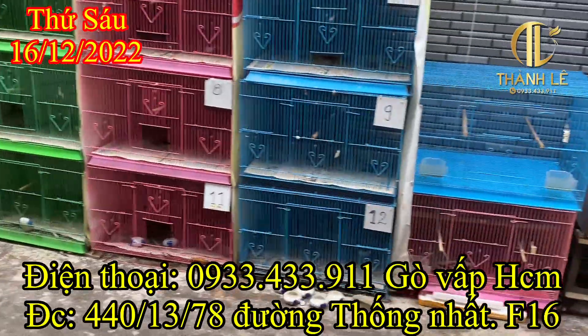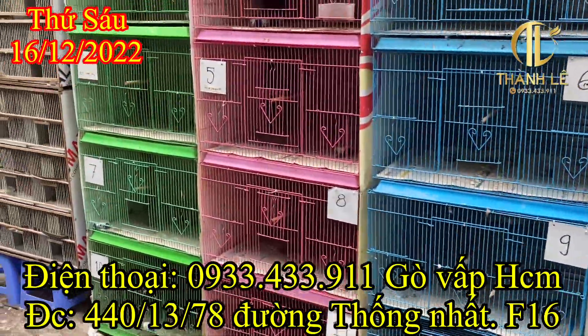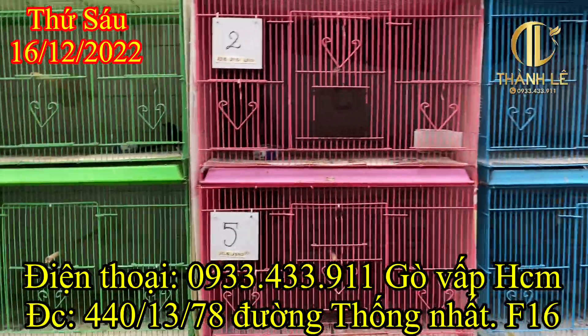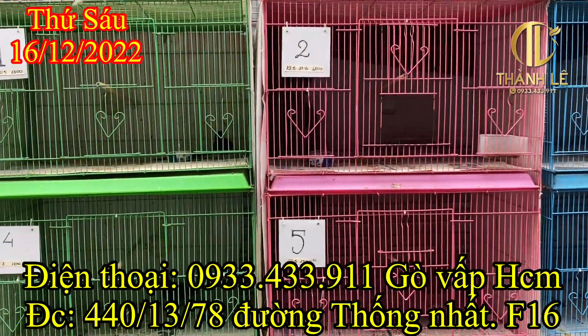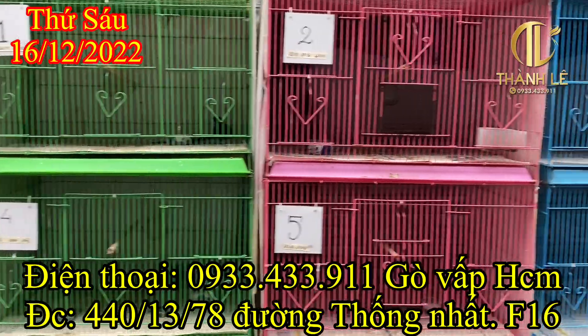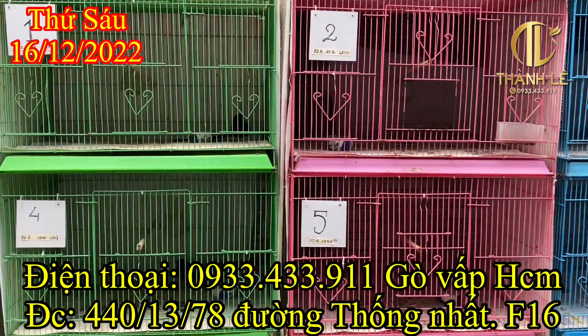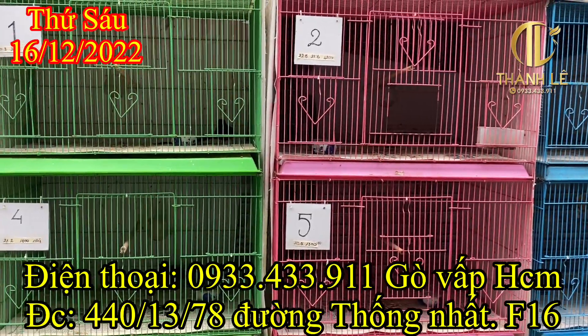Xin chào tất cả mọi người, chúc tất cả mọi người một buổi trưa thật nhiều sức khỏe. Bây giờ em sẽ review lại. Hồi sáng nay em tách ra khoảng chừng 30 trào màu khe xanh quản trị.